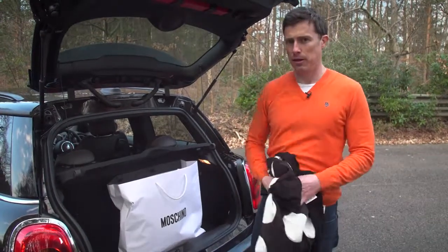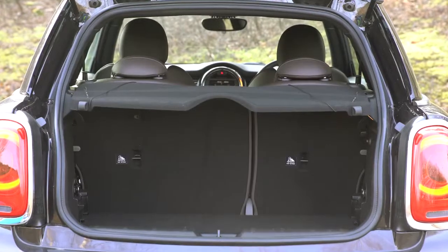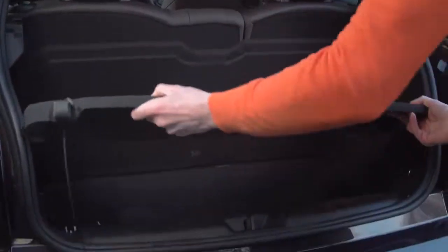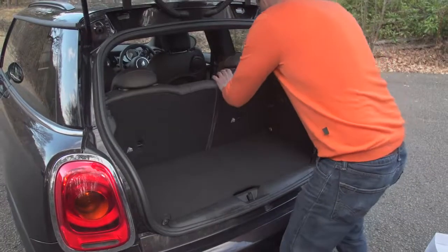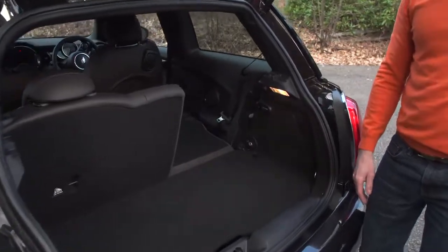This is not my car. However, while the boot is small, it does have some nice features. For instance, you can lock this false floor up like that, then remove the parcel shelf, put it under there, raise the boot floor, fold down the seats, and you get a flat load bay, which is pretty good.